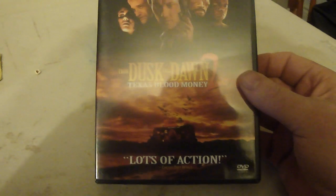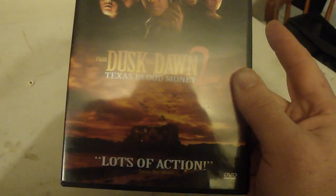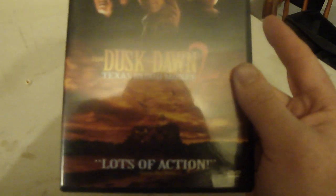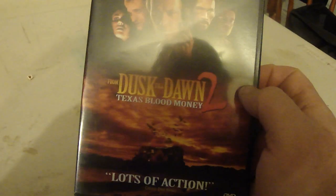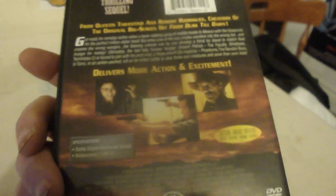This is an eBay find unboxing. I have to buy these off eBay because normally I don't see these when I go thrifting. This is Dusk Till Dawn 2. I don't remember Dusk Till Dawn, but I have part 3, and part 1 I think is the rare one. I'll try to get part 1 next year because it's going to cost a little bit more and doesn't show up that often.